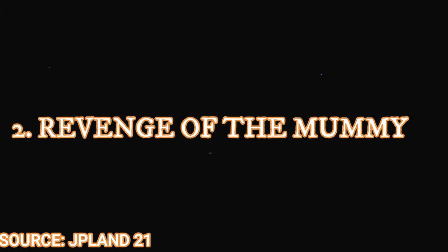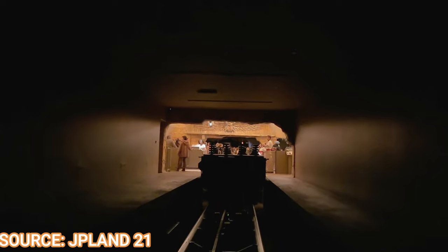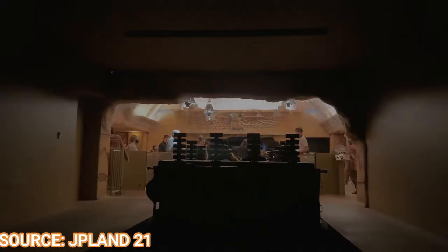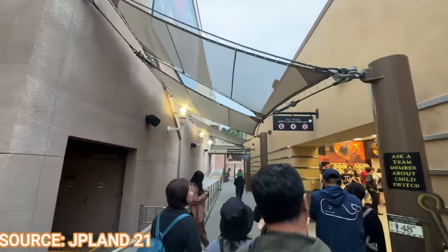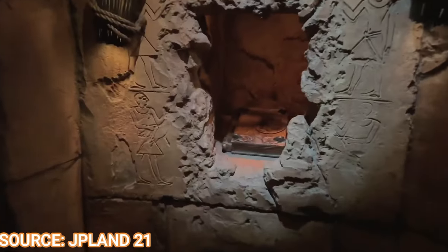Number 2 is Revenge of the Mummy — the park's indoor roller coaster and a half dark ride, half coaster experience. The dark ride segment includes screens, water splashes, and mummy animatronics. In a relatively small building, you launch from zero to 45 miles per hour in about two seconds, then travel forwards and backwards in near-complete darkness. The final room fills with fog and you spin around in complete darkness. It's the second fastest ride in the park and very fun, located on the lower lot next to Jurassic World, Transformers, and Mario Kart.